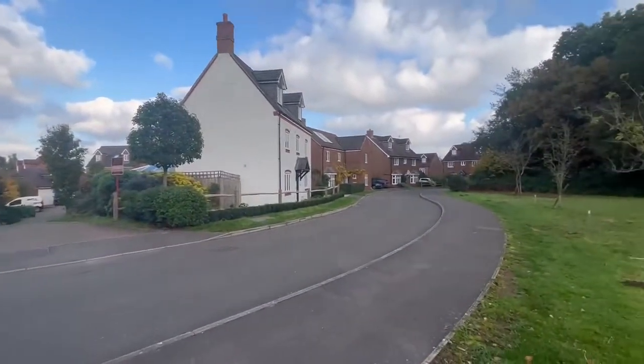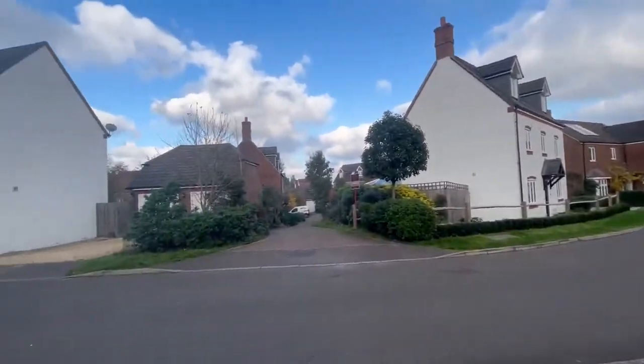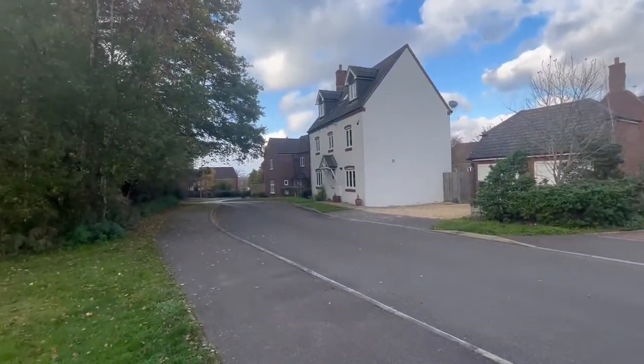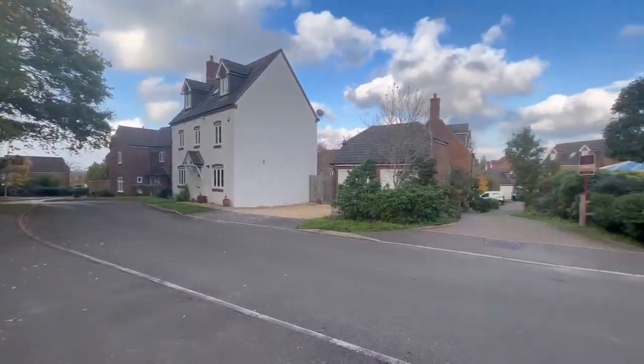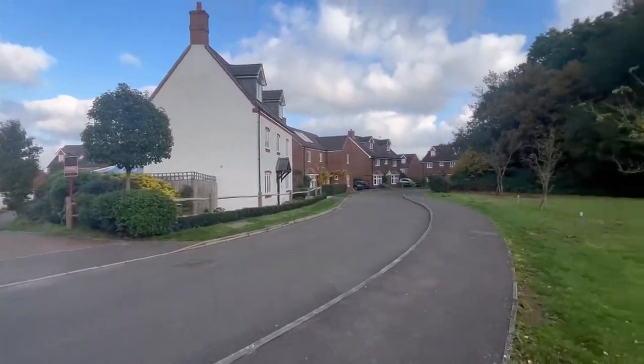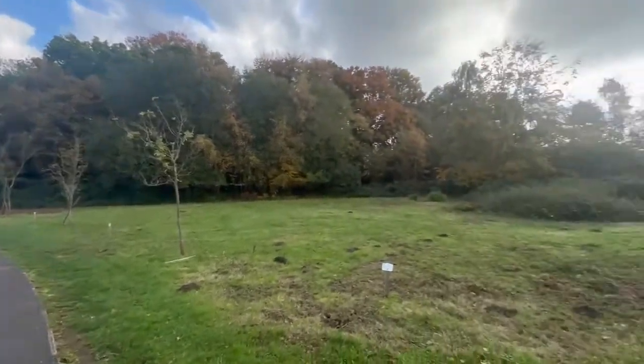Rather unusually, this development here was built on the site of what was called the New Heritage — hence it's called New Heritage Way — which was part of the Chailey Heritage Schools and Hospital. Basically, this development is in the middle of nowhere. It's rather unusual to find something like this, because we are very rural here.